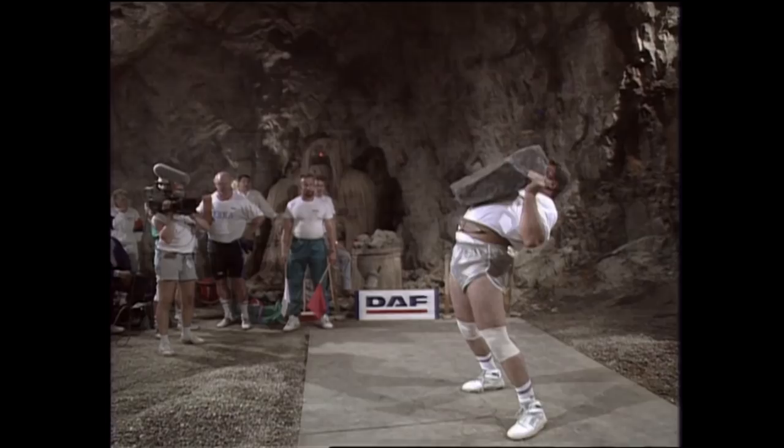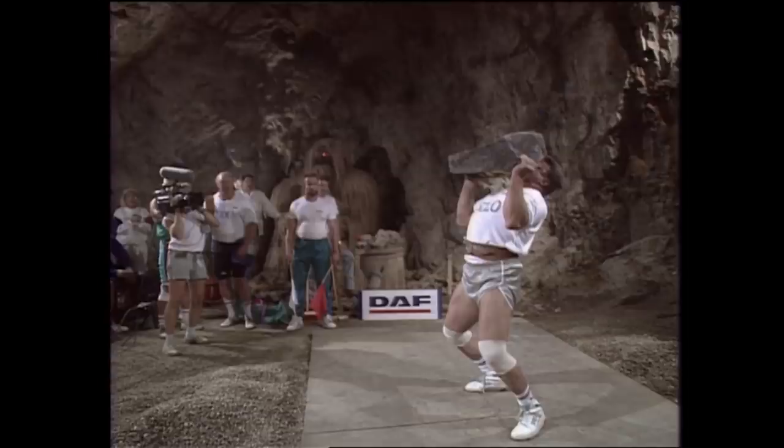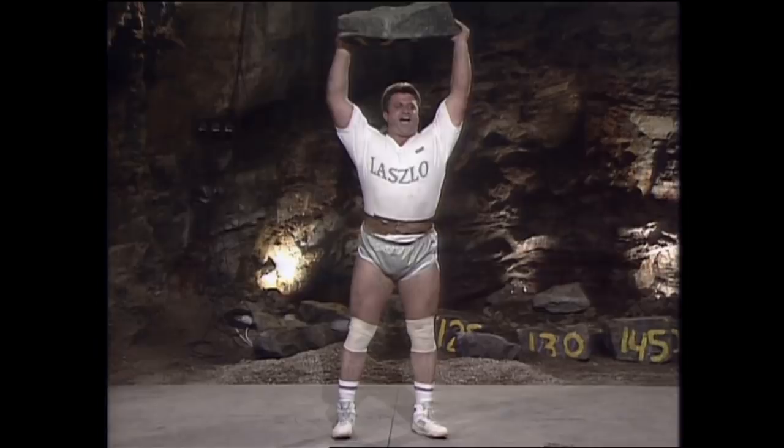Very much home territory for Laszlo Fekete, the Hungarian millstone throwing champion. Of all the techniques on display, his should be the best. I think he'll use the same technique as the millstones — up onto his head and then a simple lock of the arms.